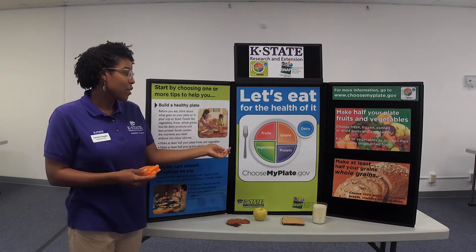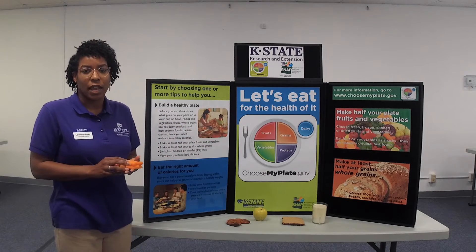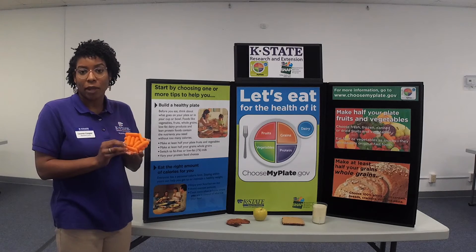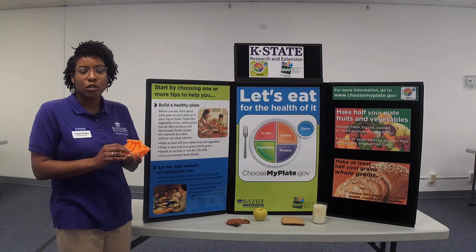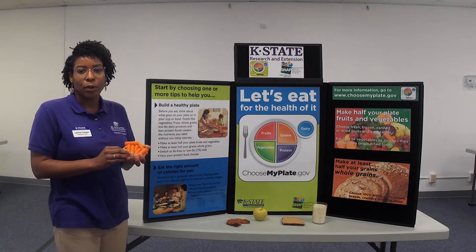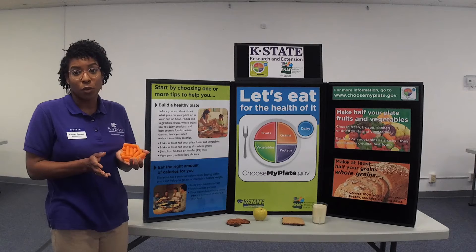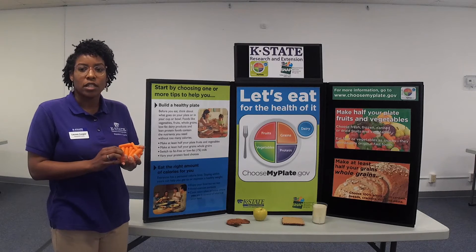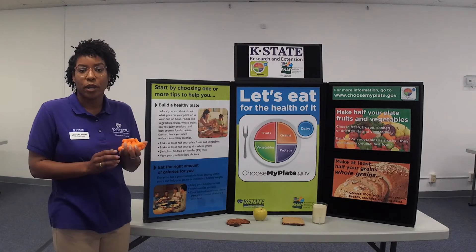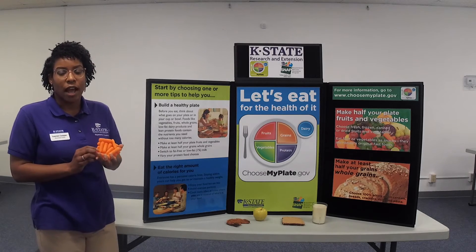Starting with vegetables, a typical adult needs about 1-3 cups a day. Looking at this food model, this is about a cup of baby carrots. With vegetables, you get a lot of nutrients such as potassium, fiber, and vitamin A. Potassium supports blood pressure, fiber helps reduce cholesterol, and vitamin A helps support healthy eye function.